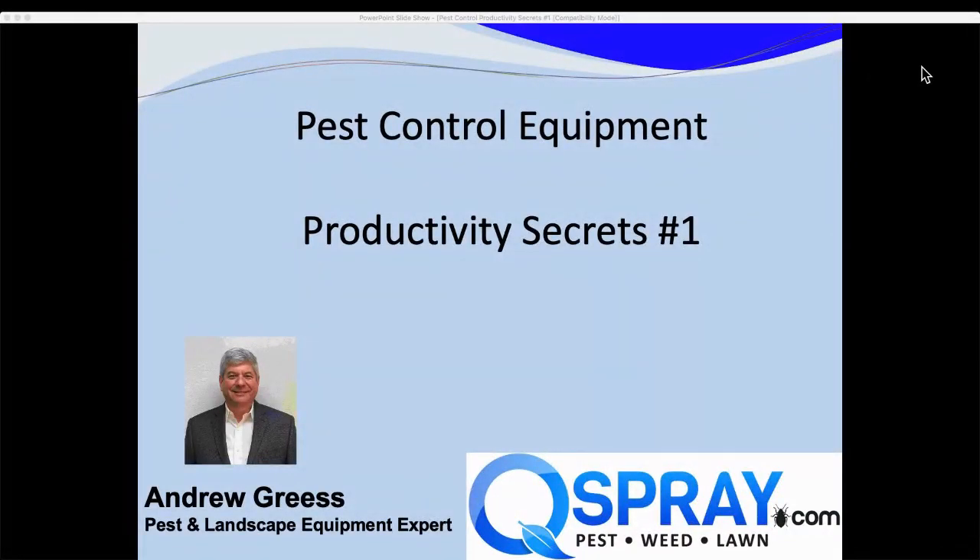Hi, this is Andrew Grease at QSpray.com. Today we're talking about the first in a series of short videos about pest control equipment productivity secrets. So first the question is: why productivity? And the second question is: why is it a secret?